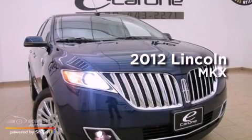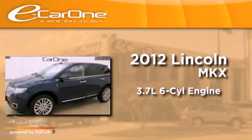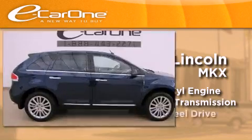This is a 2012 Lincoln MKX. It features a 3.7-liter six-cylinder engine, an automatic transmission, and all-wheel drive.